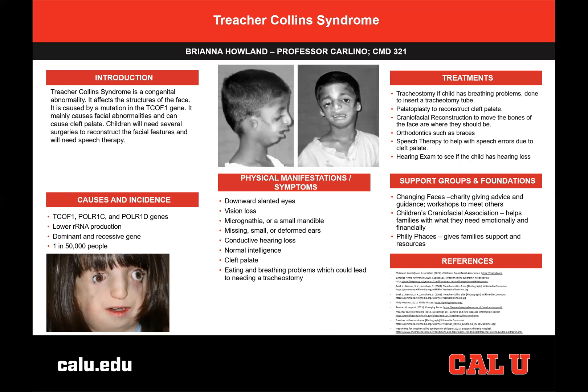Some of these charities are Changing Faces, Children's Craniofacial Association, and Philly Faces. Changing Faces is a charity that offers advice and guidance. It also helps families, especially children, meet others with similar circumstances by offering workshops where they can meet each other.